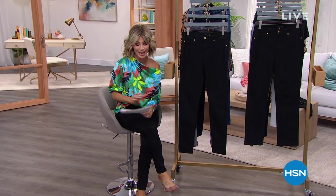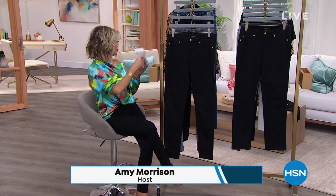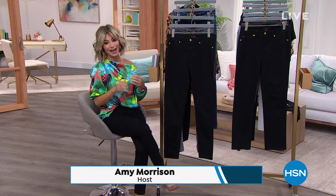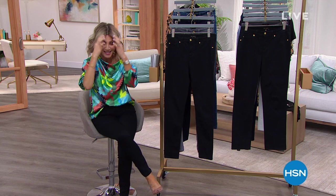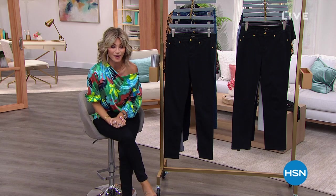We're getting you ready for spring here at HSN. I'm your host, Amy Morris, and I apologize — I do have a chest cold going on. Thank you for sticking with me through this tonight.